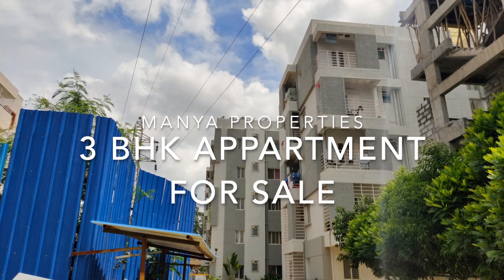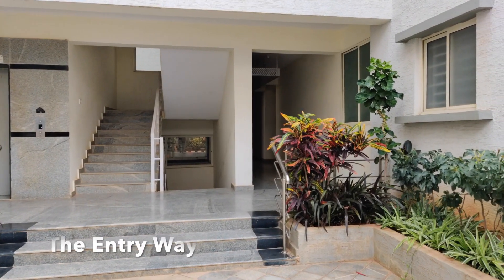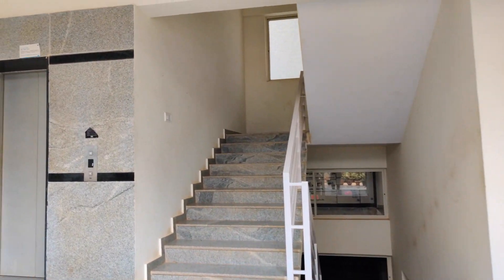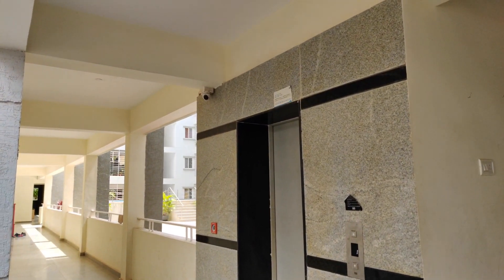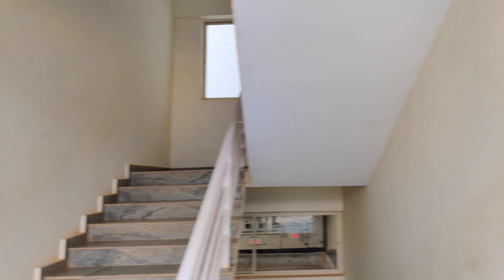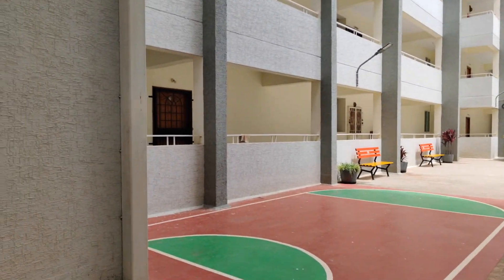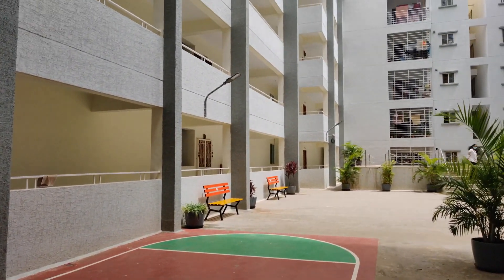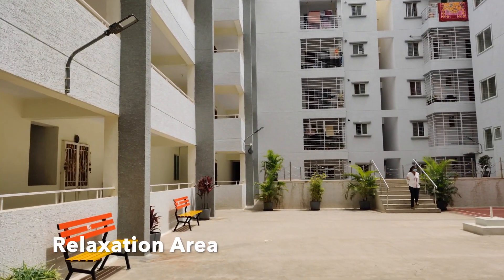Hey guys, welcome to Mania Properties. Today we'll be looking at a 3BHK apartment for sale in Beldur Colony, Whitefield. This apartment comes with amenities such as a basketball court, a badminton court, a swimming pool, a gym, and of course a clubhouse.